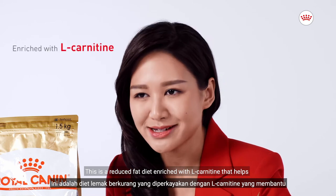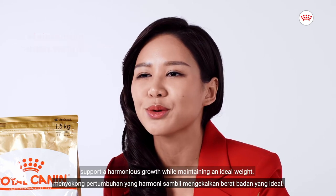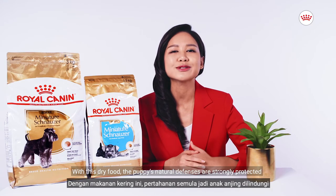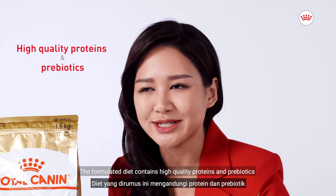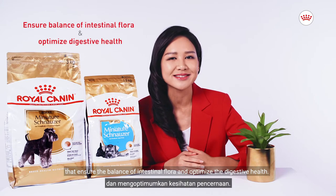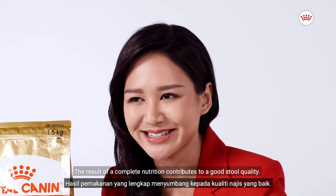This is a reduced fat diet enriched with L-carnitine that helps support a harmonious growth while maintaining an ideal weight. With this dry food, the puppy's natural defenses are strongly protected with a complex of antioxidants including vitamin E. The formulated diet contains high-quality proteins and prebiotics that ensure the balance of intestinal flora and optimize the digestive health. The result of a complete nutrition contributes to a good stool quality.